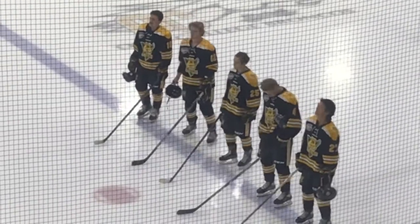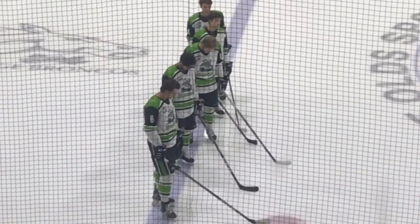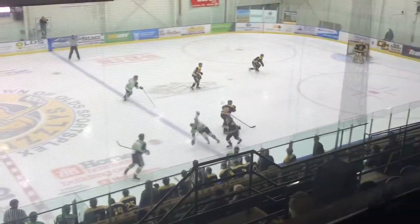The Olds Grizzlies at home for the sixth and final game of their exhibition series with Calgary. Didn't take long at all for this one to get physical. Peyton MacDonald Correa lowers the boom on Brett Moravec, and that gets the crowd into it early.